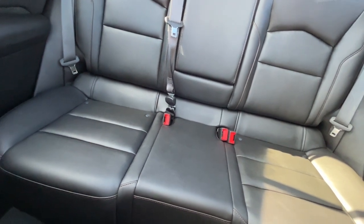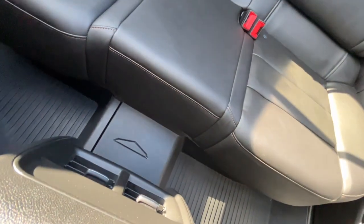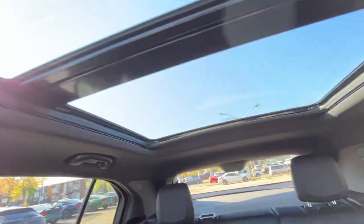And another 12 volt plug. We also have some all-weather floor mats. And then lastly, the dual sunroof.